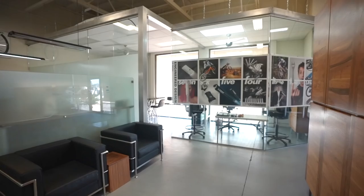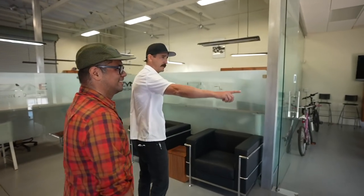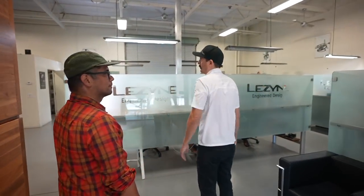This is Lezyne's headquarters — this is where it all started. Super cool building. We have our operations, worldwide operations for accounting manager in there, and then we move into our marketing department, which is pretty much this whole area. Much like our product, we do everything in-house, from running our ad campaigns, photo, video, doing all of our analytics.